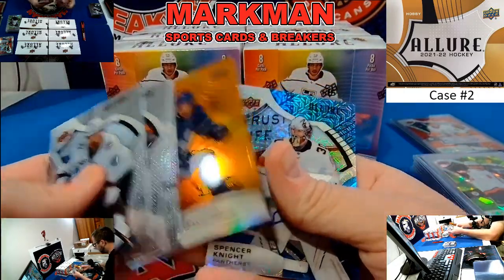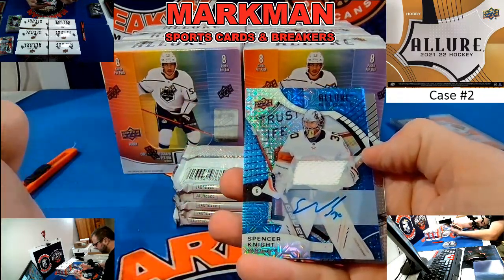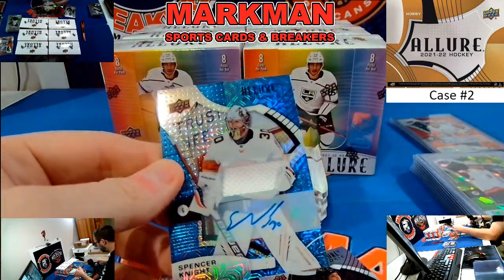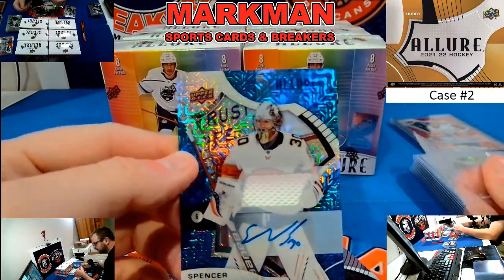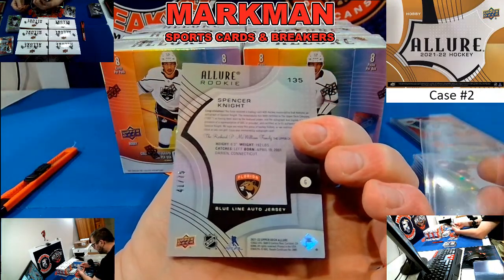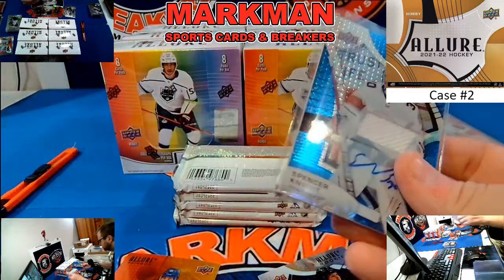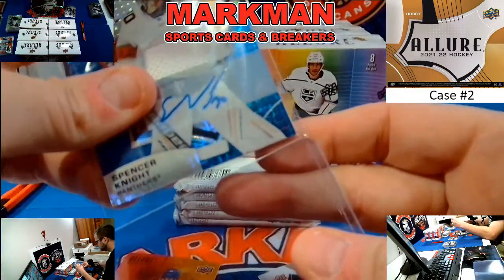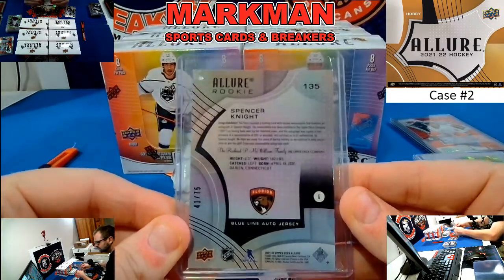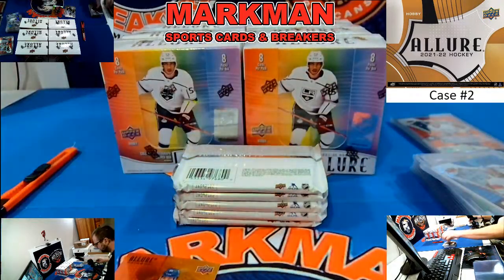First, Austin Matthews. And how about this — Austin Matthews! This is the first jersey we've hit. Spencer Knight jersey autograph, Blue Line auto jersey, 41 of 75, Florida. Look at that — that is a beautiful card. Congratulations on the McTavish base.